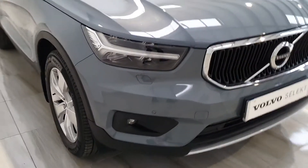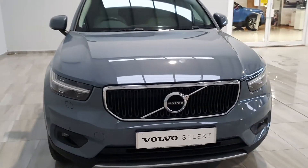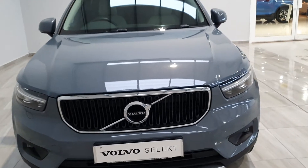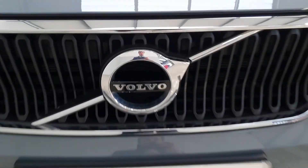You also get a two-year Volvo Select warranty with this car. For more information, please contact us on 045 431 725.